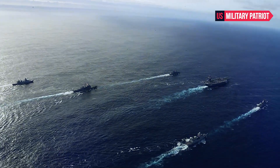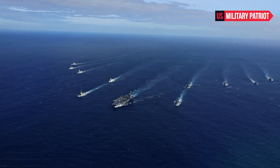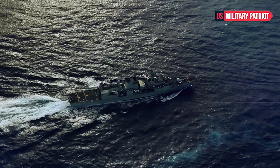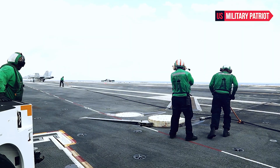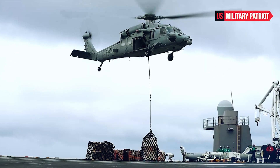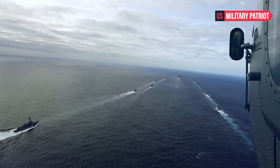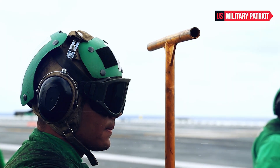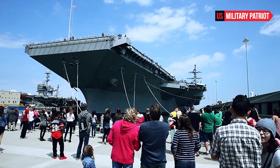The USS John F. Kennedy features several technological advancements over its predecessors, including the electromagnetic aircraft launch system for launching aircraft and the advanced arresting gear for recovering them. These new systems are intended to improve operational efficiency and reduce the workload on the ship's crew. The USS John F. Kennedy is an active-duty vessel in the United States Navy, serving alongside other aircraft carriers and supporting the country's military operations worldwide.